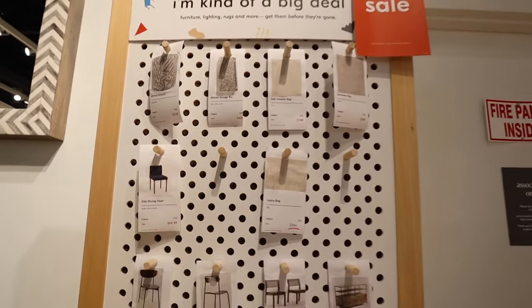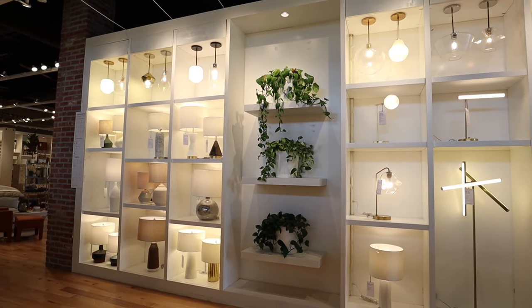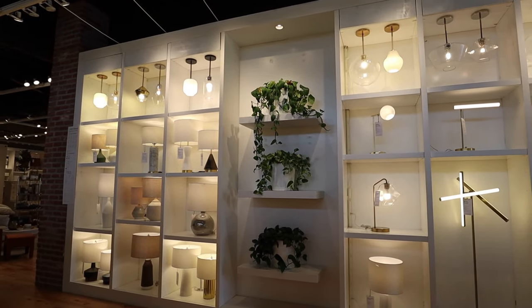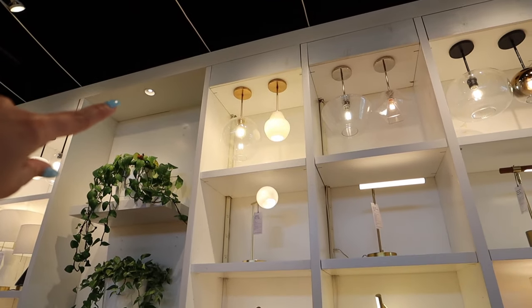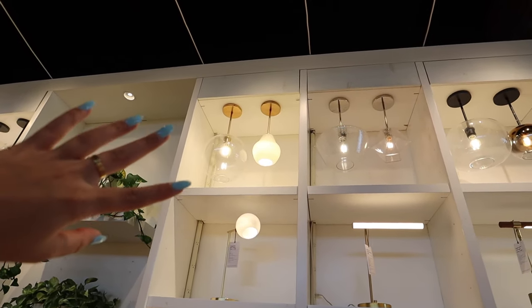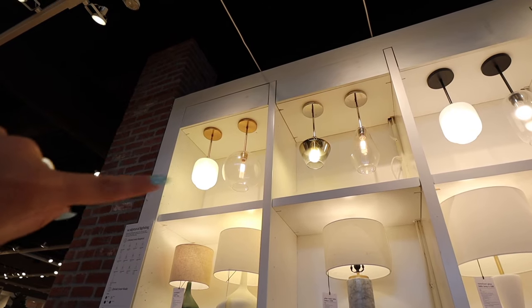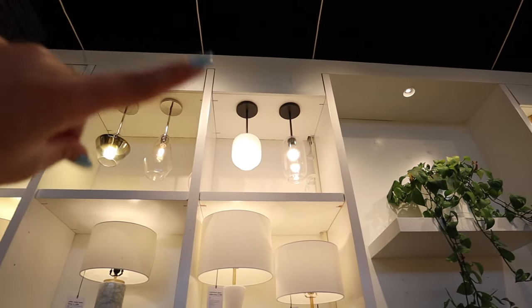They have tons of pendants on this wall, which is great because we want to add these above our kitchen island. I think we're going to go with something pretty basic - like these big round globe ones - but with black hardware. I'd be down to do something a little different, but I think we're going to stick with something that will go with a lot of different styles for many years. They have it in a smaller version too, and they carry brass, chrome, and black in all their lighting.